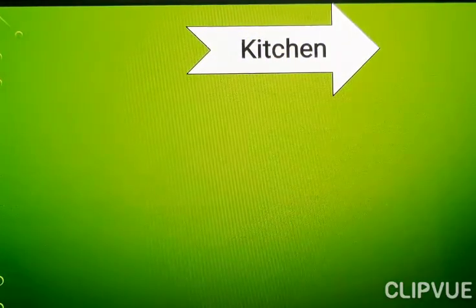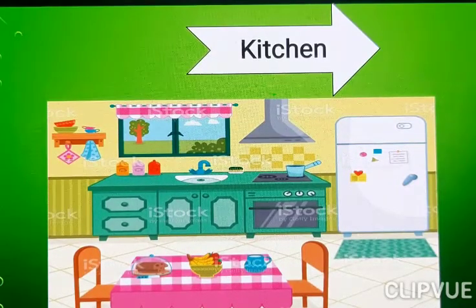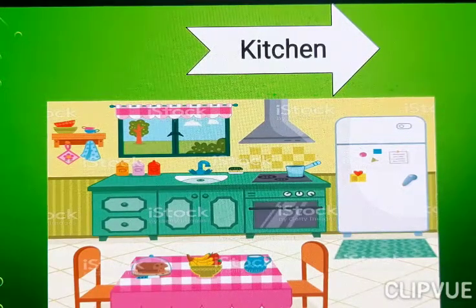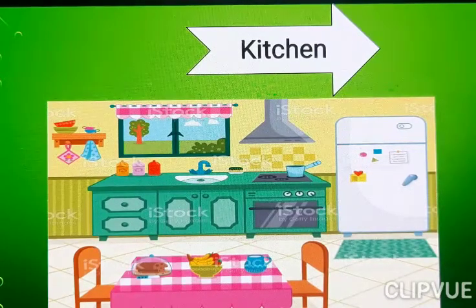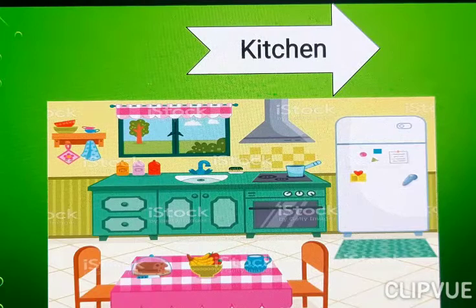Kitchen. Look at here everyone. What is this? Table — you can see the table where you sit and eat. What do we call it? Dining table. What do we call it? Fridge. Chocolate, ice cream, vegetables — where do we keep it? Fridge. And the gas stove. So what do we say? Kitchen.